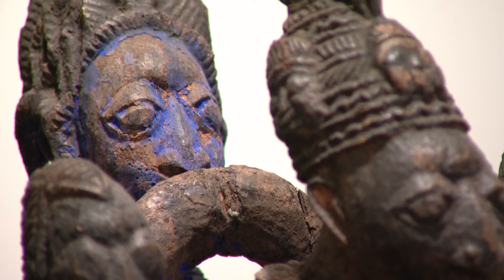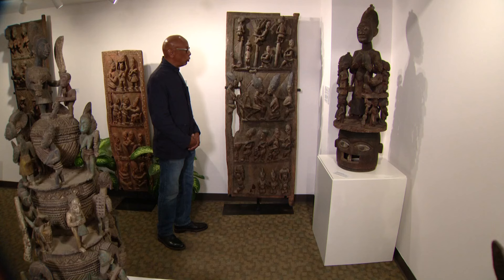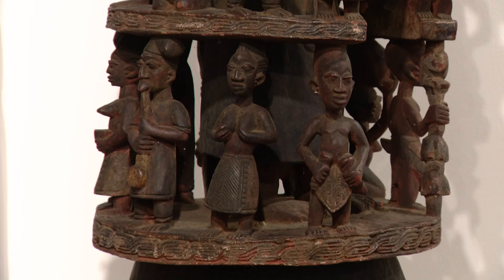And to the extent that we've done it so far, we notice the effect that it has on people. This is a door panel that was in Nigeria, carved for the king.